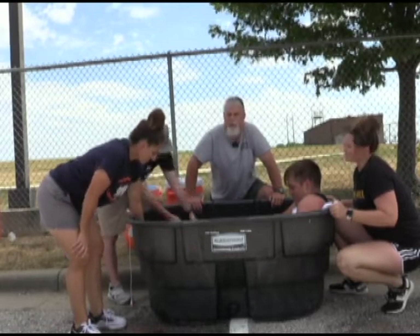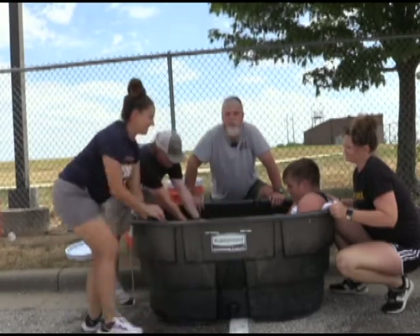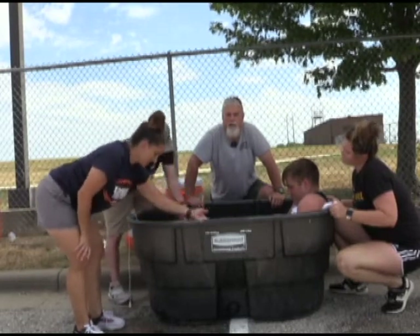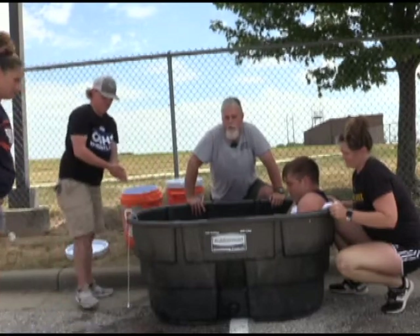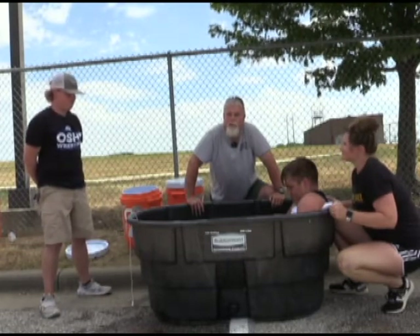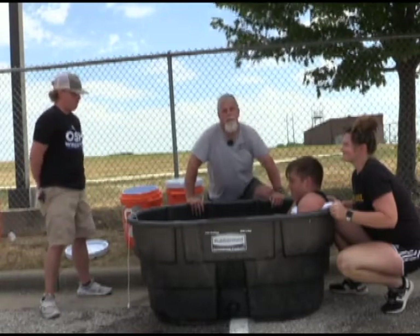We're going to leave them in this for 20 minutes. Hopefully by that point emergency medical services will have arrived and brought a data-therm — a rectal thermometer — which is the gold standard for finding out the core temperature of an individual. After 20 minutes, we're going to transport them.